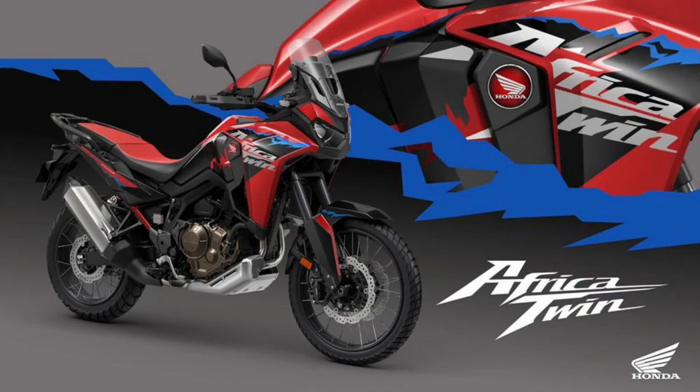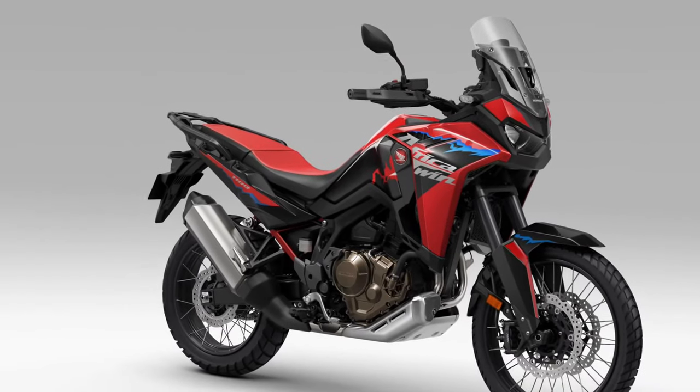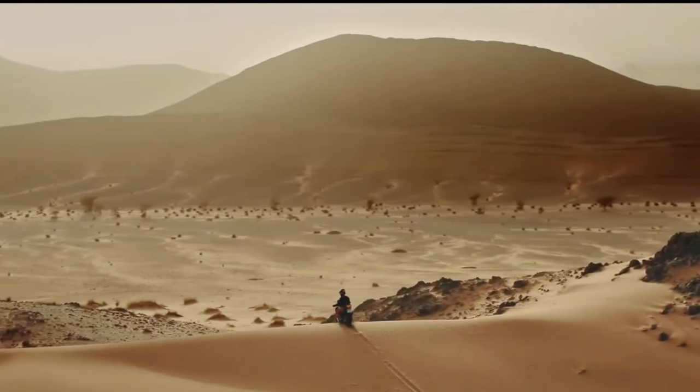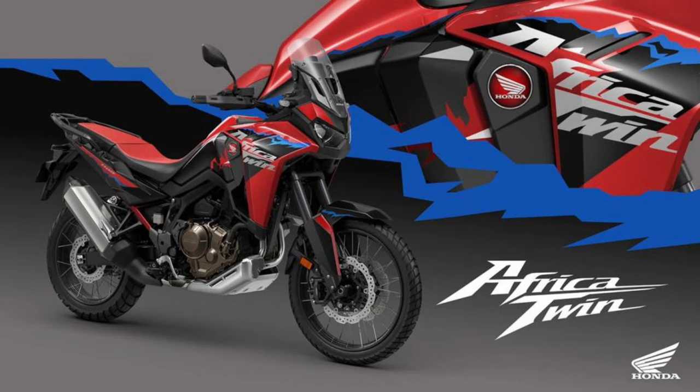Quality. Built to Honda's renowned standards of quality and reliability, the Africa Twin undergoes rigorous testing and quality control measures to ensure durability and longevity, even in the most demanding conditions.